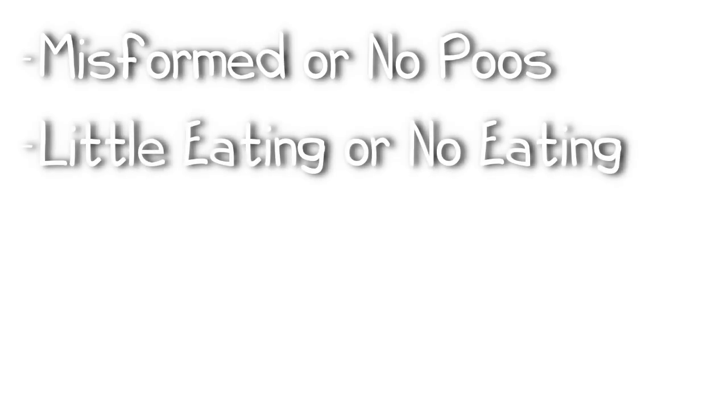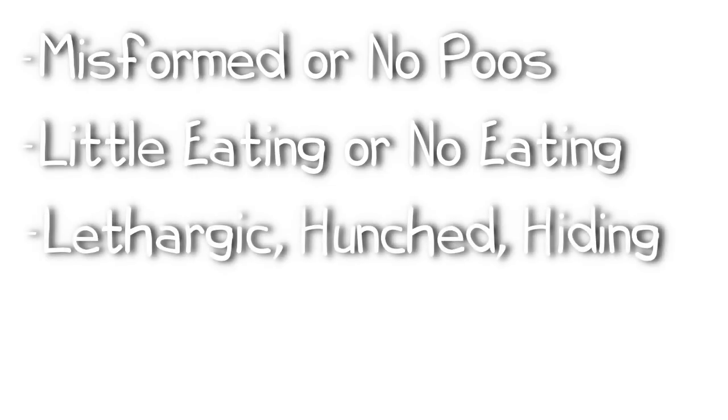GI stasis — sometimes we don't even notice that it is starting until it's too late and they've already stopped eating. Things to look for would be small or misformed poops, no poops at all, loss of appetite, or if they're not eating as much, you should take notice. They will also be lethargic, and a hunched position is a big one.